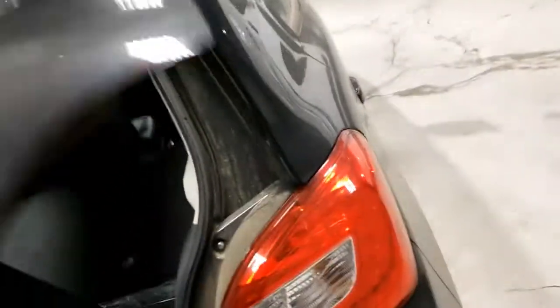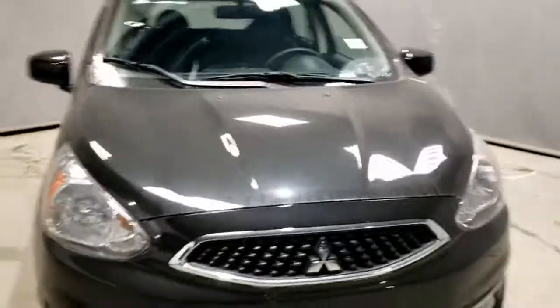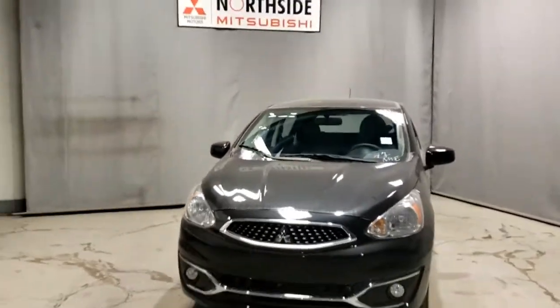That's more than enough for the cargo space. Please let me know what you think of the car and I'd be happy to come show it to you in person. Let's take this thing for a spin! This has been Don from Northside Mitsubishi — bye bye!